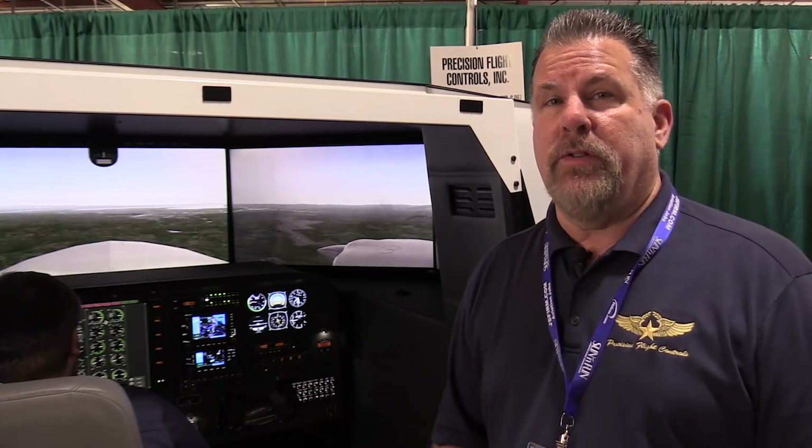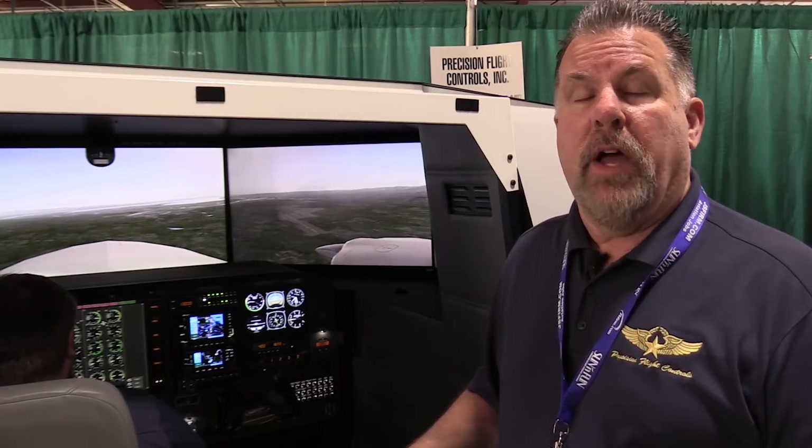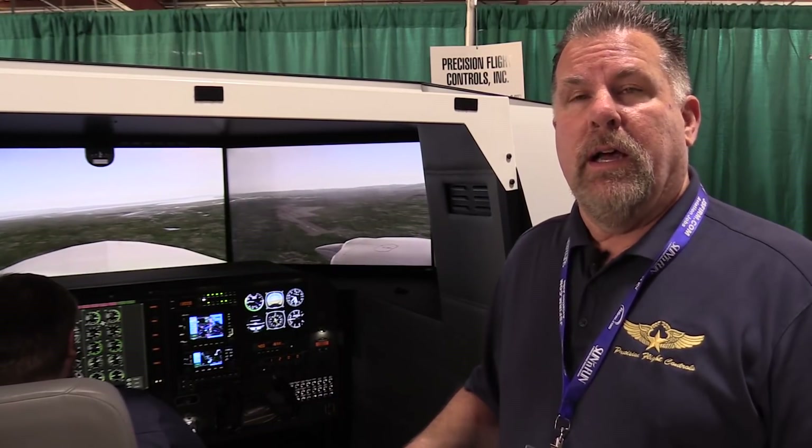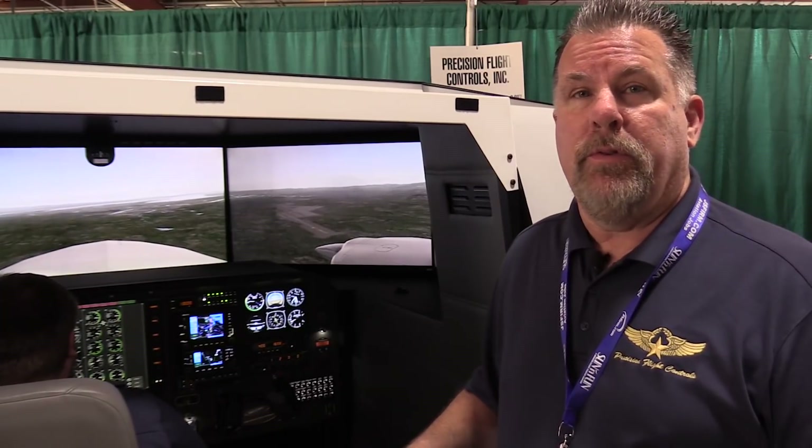Despite all the advanced features that this sim provides, the base price on this unit is under $100,000. For more information on this system or any of the other 25 systems that we produce, visit flypfc.com.